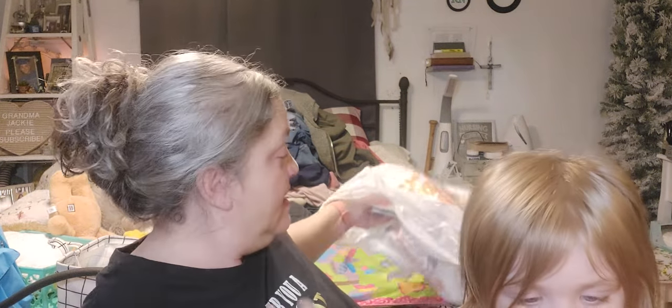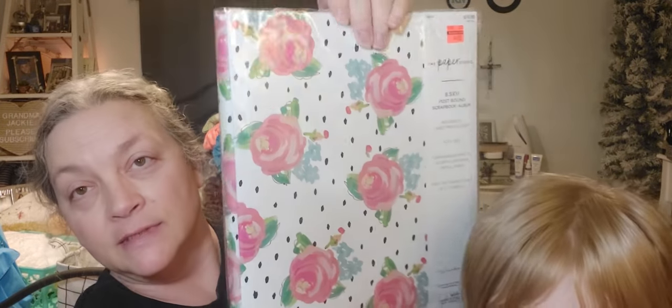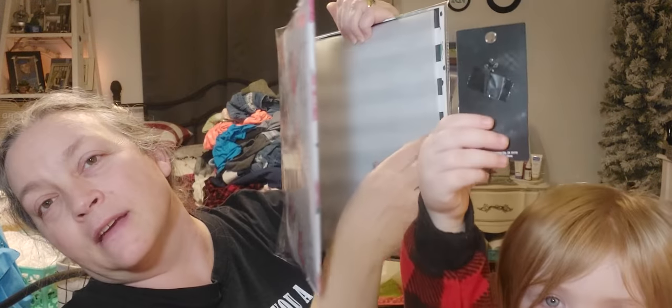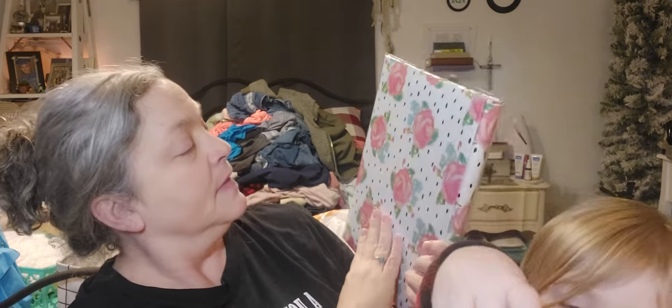And then I think the last thing — yep, the last thing, so this will be a short video. It was $1.99 down from $4.99, from the Paper Studio. It is like a scrapbook album but it comes with thin protective sheets on the inside and those sheets are pretty thick. Easily refillable. I thought that was a pretty good deal.